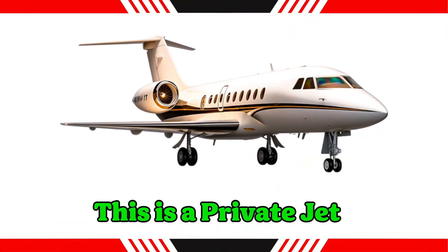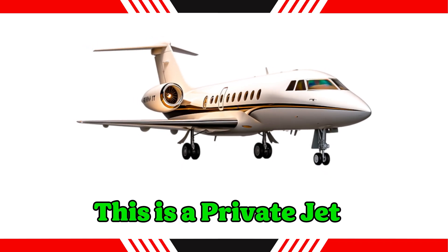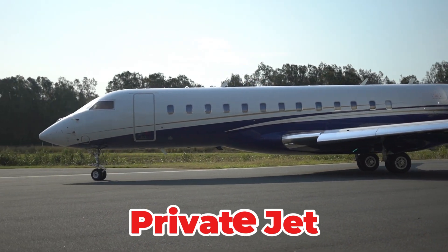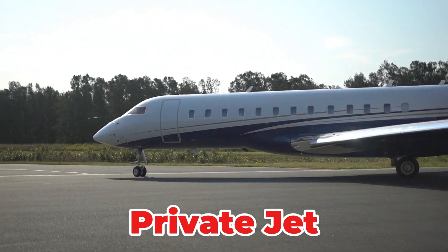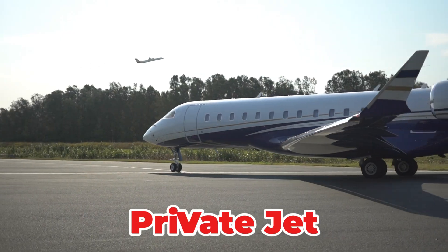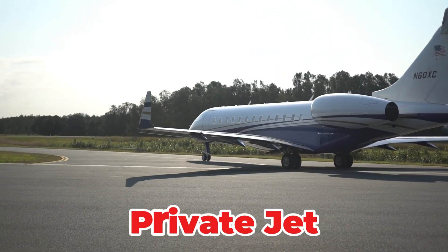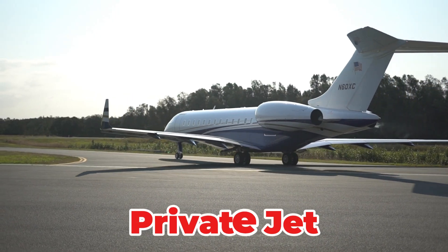This is a private jet. A smaller, luxurious jet used by individuals or corporations for fast private travel. It offers flexibility, allowing travelers to use smaller airports and avoid the crowds of commercial terminals. It is designed for maximum speed and comfort.